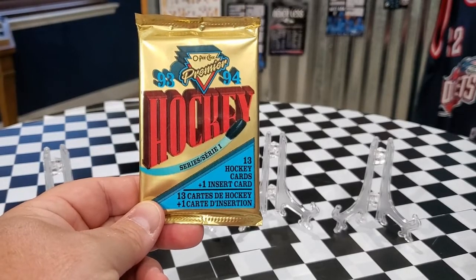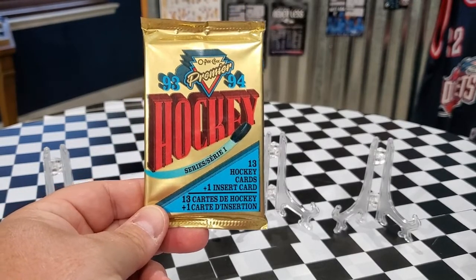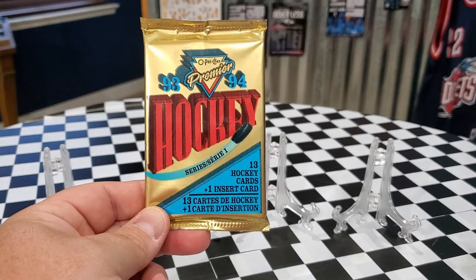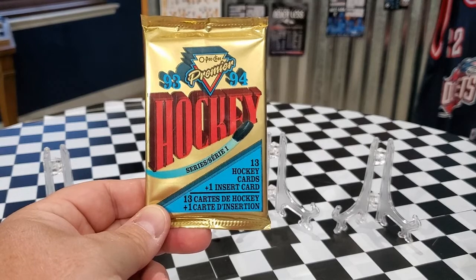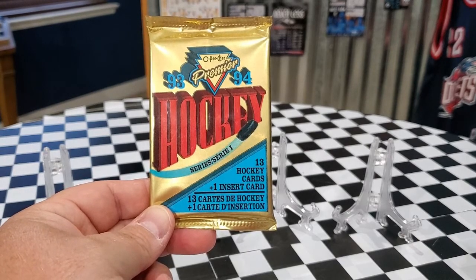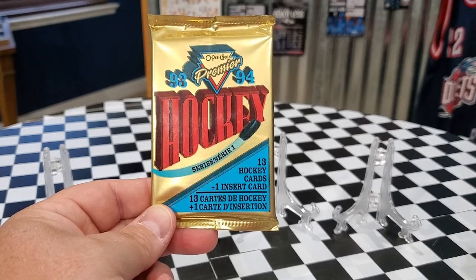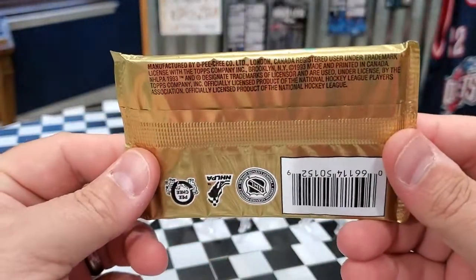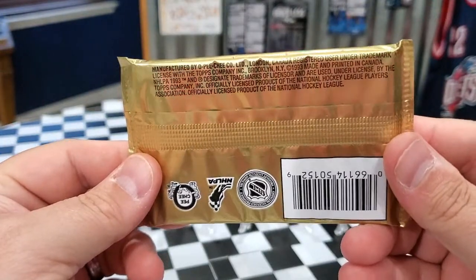Good afternoon, everybody. We're coming back with another video for you guys today. So today we have a pack of 1993-94 OPC Premier Hockey Series 1. You can see you get 13 hockey cards plus one inserted card per pack. Show the back here so you guys can see what the back of the pack has.